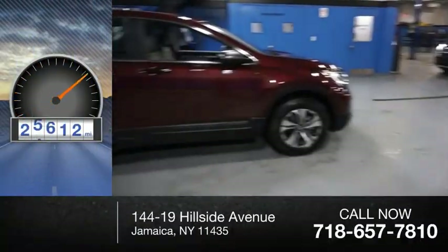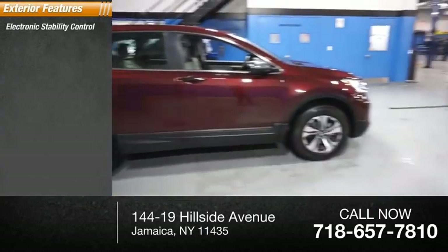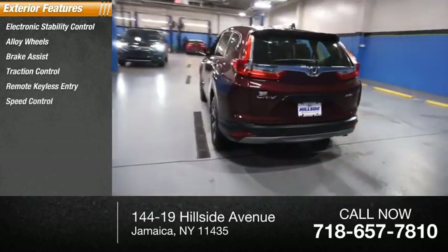This vehicle has less than 30,000 miles. Here are some of this vehicle's great options: electronic stability control, alloy wheels, brake assist, traction control, remote keyless entry, and speed control.